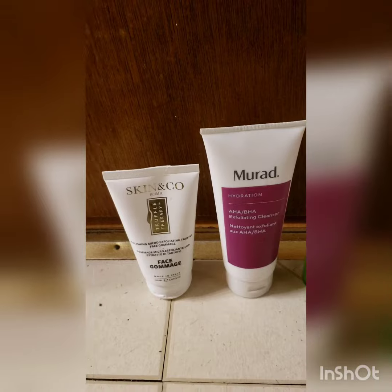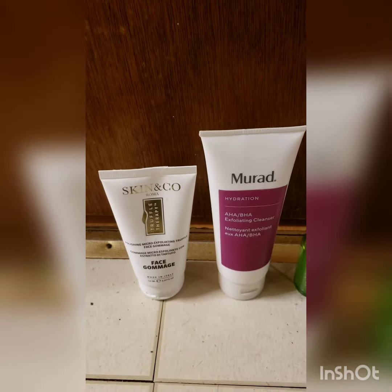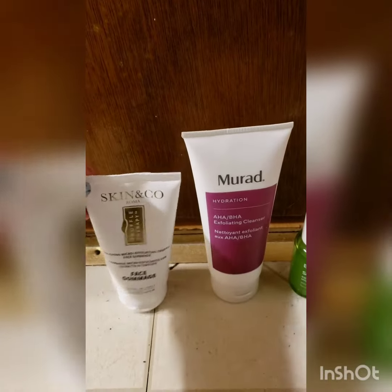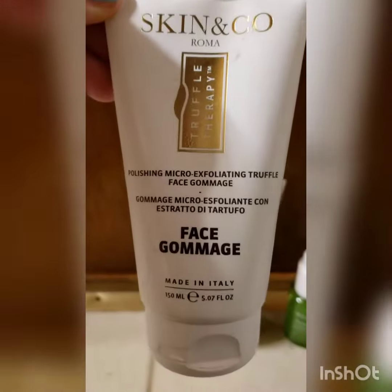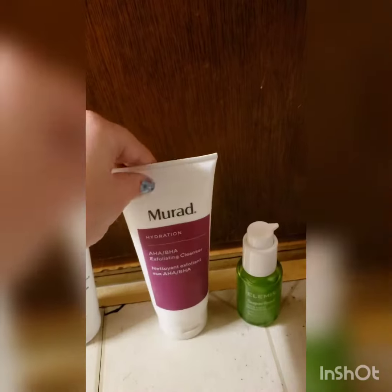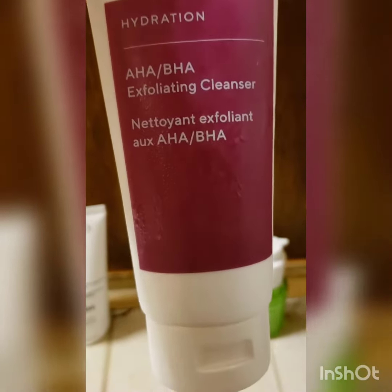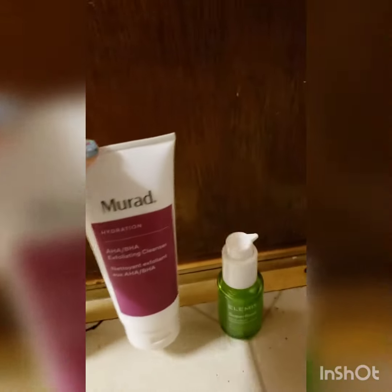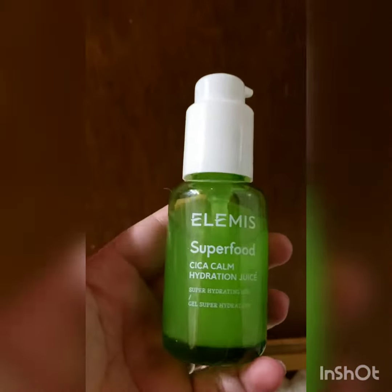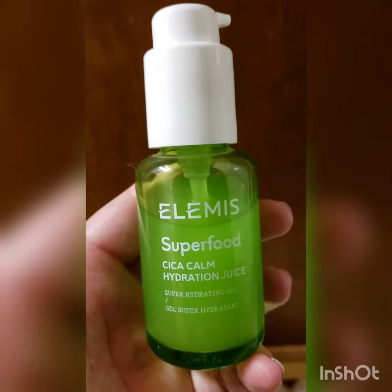First up on my monthly favorites is skincare. We have two exfoliating cleansers — this one came from an Ipsy box, and then this one was from a Boxycharm that I really liked. This one is also from a Boxycharm that I've been using after I wash my face.